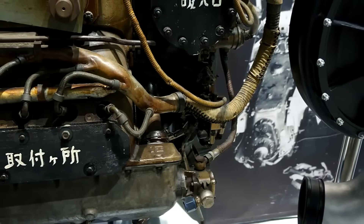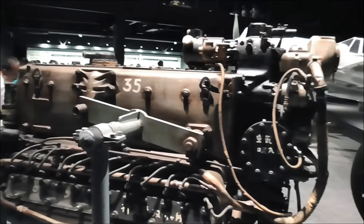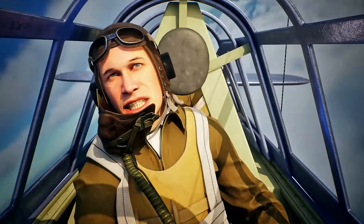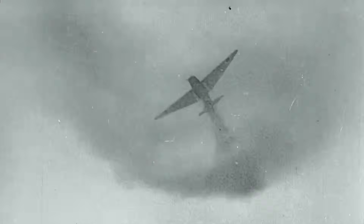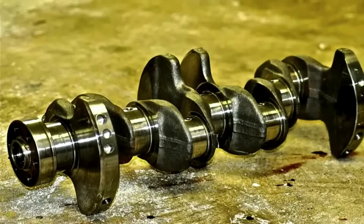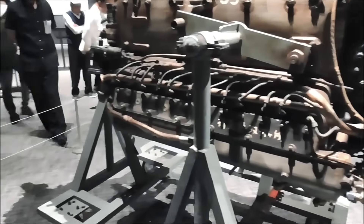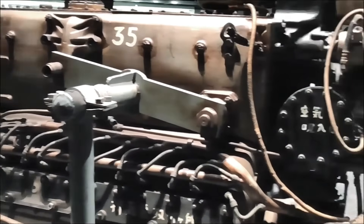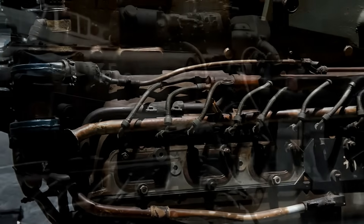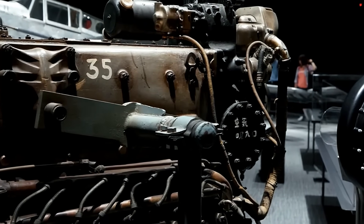The engine featured fuel injection rather than carburetors, a sophisticated feature for its time that promised better altitude performance and fuel efficiency. Its supercharger was designed to maintain power up to 20,000 feet, where American bombers were beginning to operate with impunity. The crankshaft alone was a marvel of engineering, forged from special steel alloys that pushed Japanese metallurgy to its limits. Each HA-140 required over 2,000 man-hours to build, compared to just 800 for a typical radial engine. This complexity would prove to be both its greatest strength and fatal weakness.